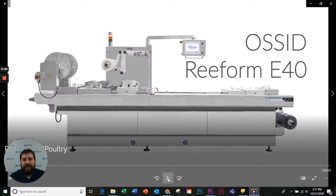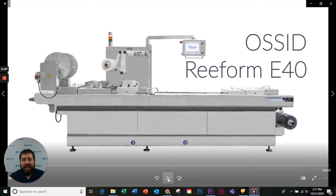The E40 is a standard machine. It comes in 320, 360, and 420 web width with a cutoff of 200 to 240, 270, and 300 millimeters. That keeps it in the standard range to keep the cost low.